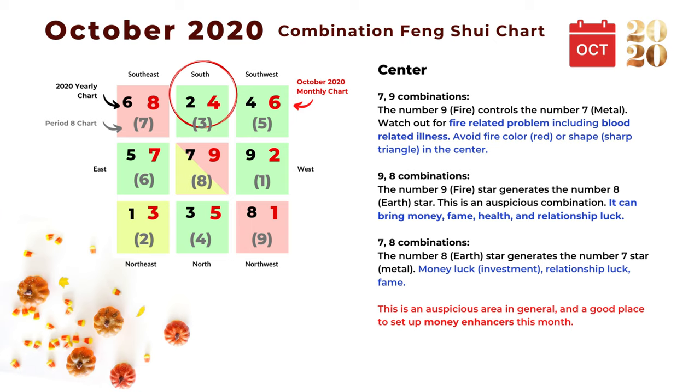Fire-type problems include blood vessel issues or problems with the head, eyes, or heart. We can avoid the fire color such as red, or fire shapes such as triangles or sharp angles in the center area to avoid fire-type problems. The next combination is nine and eight: number nine generates the number eight earth star, and this is a very auspicious combination that can bring money, fame, health, and relationship luck.